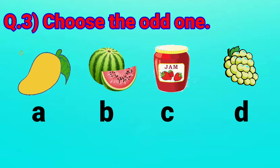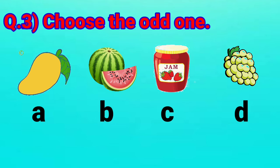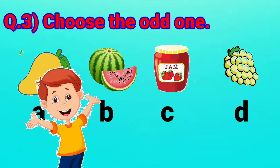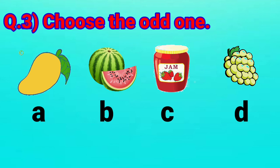Let's move to Question No. 3: Choose the odd one. Look at the options and tell me what do you see. Option A is a mango. Option B is a watermelon. Option C shows the picture of jam. Option D shows the picture of grapes. You all know that odd means which is not a part of the group. So tell me, which one is odd? Option C — jam. Very good, Rahul. Option A mango, option B watermelon, and option D grapes — all are fruits. Whereas option C, jam, is not a fruit. So it is odd.